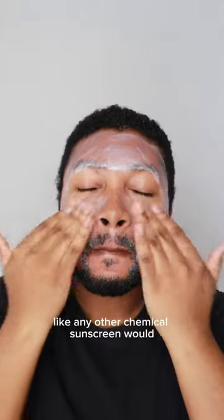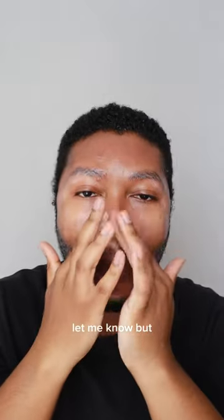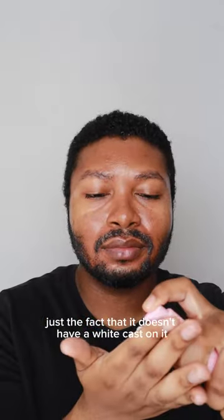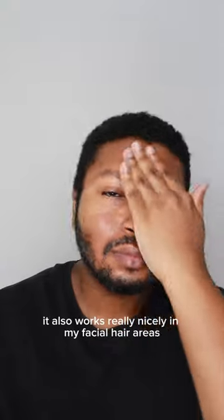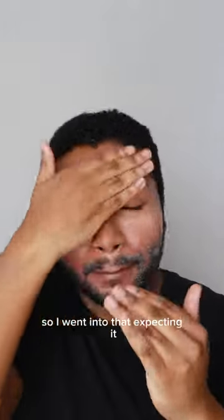It blends clear on the skin like any other chemical sunscreen would, but I thought that was pretty interesting. If you know any other tinted chemical sunscreens, let me know. Just the fact that it doesn't have a white cast — I'll take that as a win. It also works really nicely in my facial hair areas. The finish is pretty radiant; glow is in the name, so I went into that expecting it.